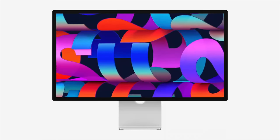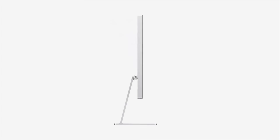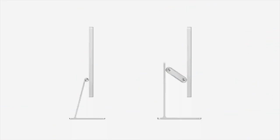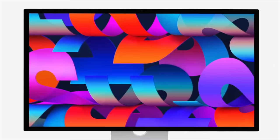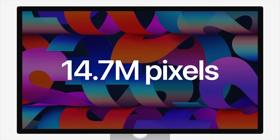Alongside the Mac Studio came a new Studio Display. It features an all-screen design with narrow borders in an all-aluminum enclosure like the 24-inch iMac. The display can be tilted up to 30 degrees, but if you want to customize it, you can choose a more versatile adjustable stand for an additional $400, nanotexture glass for an additional $300, or a VESA mount at no extra cost. The screen features a 5K Retina resolution with 14.7 million pixels, anti-reflective coating, and True Tone technology.